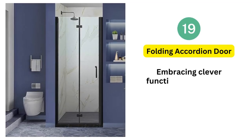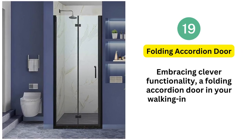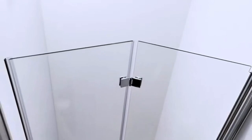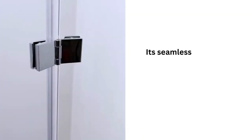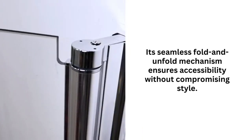19. Folding accordion door. Embracing clever functionality, a folding accordion door in your walk-in shower can revolutionize your space. Unlike conventional swinging doors, this design conserves room while adding a touch of contemporary flair. Its seamless fold-and-unfold mechanism ensures accessibility without compromising style.